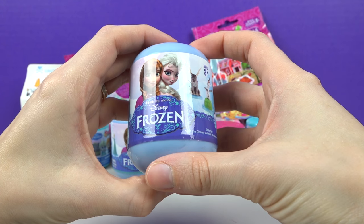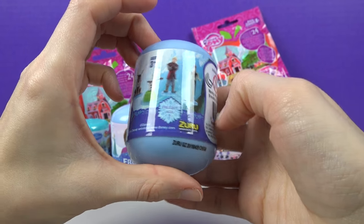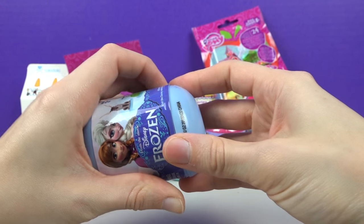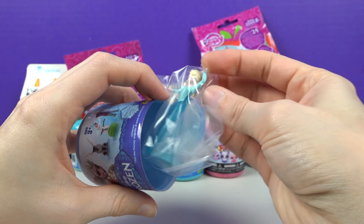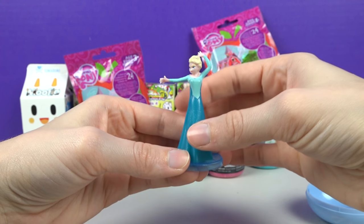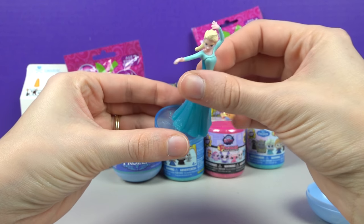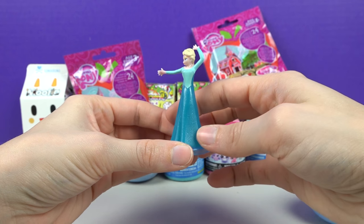We're gonna do a frozen egg! I want the Elsa! Oh my goodness, it's Elsa! This Elsa is beautiful and she comes with a little stand thing, but she doesn't connect to it — and that's okay because she's so pretty!